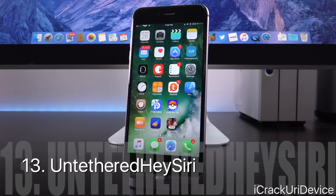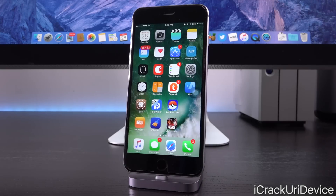Now we have Untethered Hey Siri — and I spaced that out so Siri doesn't activate on your devices. Essentially, it adds that untethered Hey Siri functionality to all devices, and not just Apple's latest iPhone 6S, 6S Plus, and the iPad Pro 9.7-inch.